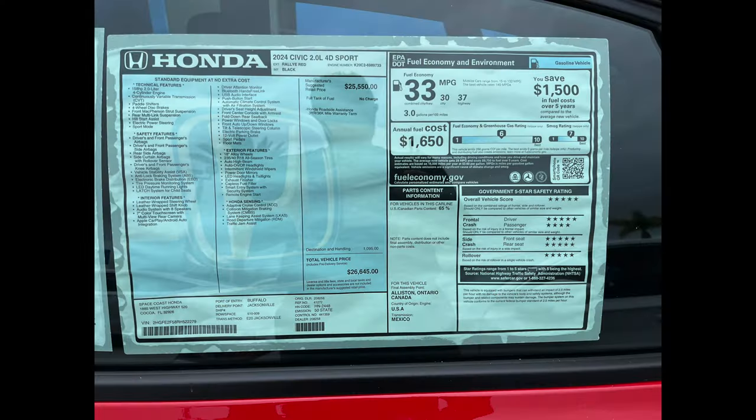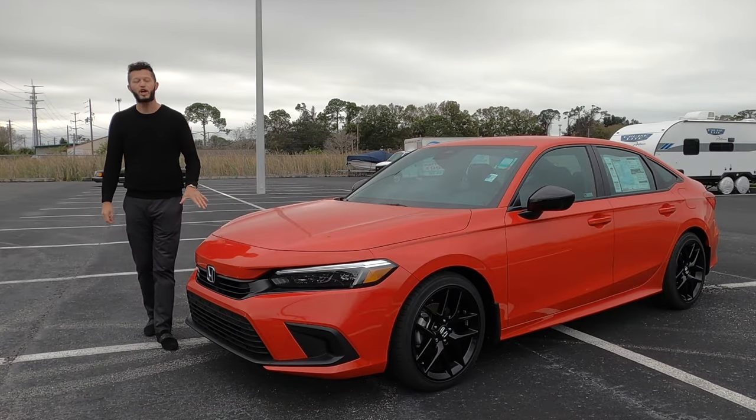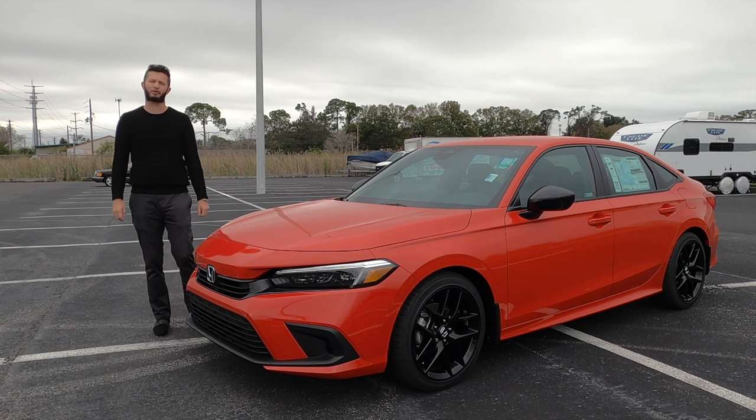Here is a 2024 Honda Civic Sport in Rally Red over black interior. The LX and the Sport receive the same powertrain. You get the turbo when you go to the EX-L and the Touring, and next year we're finally receiving the hybrid.